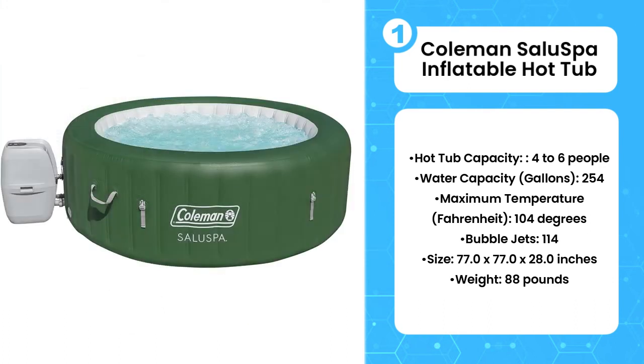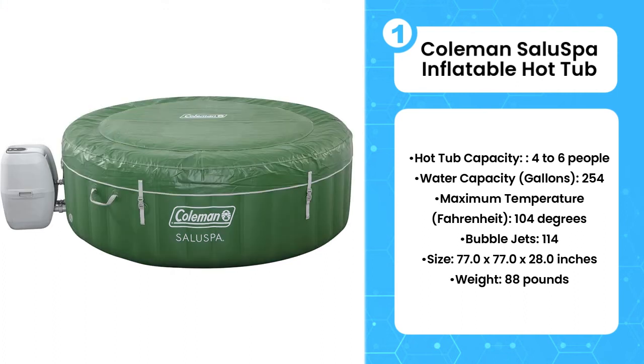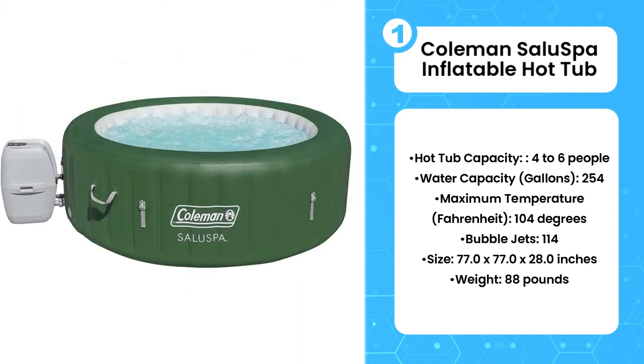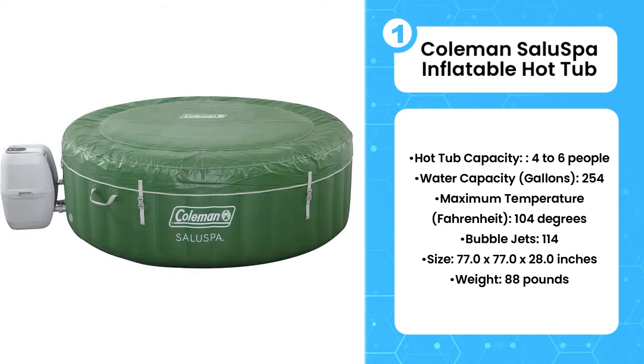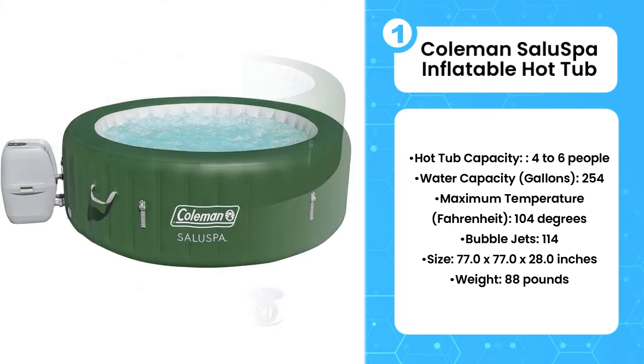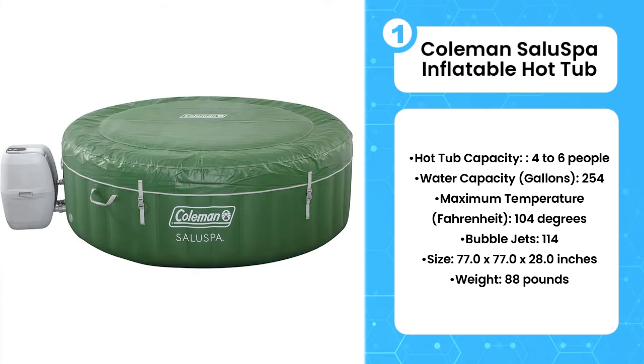Thanks to durable PVC materials and secure I-beam construction, this hot tub is built to last and it won't lose its shape over time. The water heats up all the way to 140 degrees Fahrenheit, and 114 bubble jets are there to soothe your aching muscles. The multi-function pump doesn't just heat the water — it also inflates the SaluSpa and regulates the water filtration system. Thanks to the power-saving timer, you can even control the temperature up to 72 hours in advance so that your soak will be ready when you are.